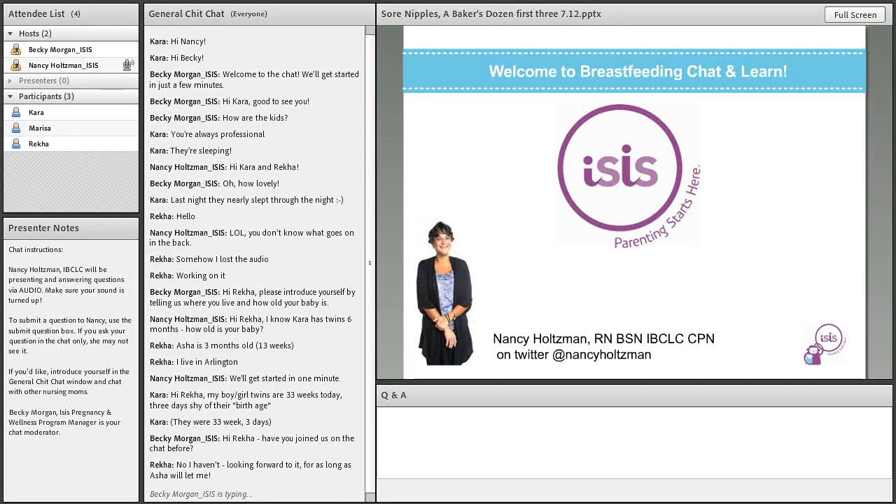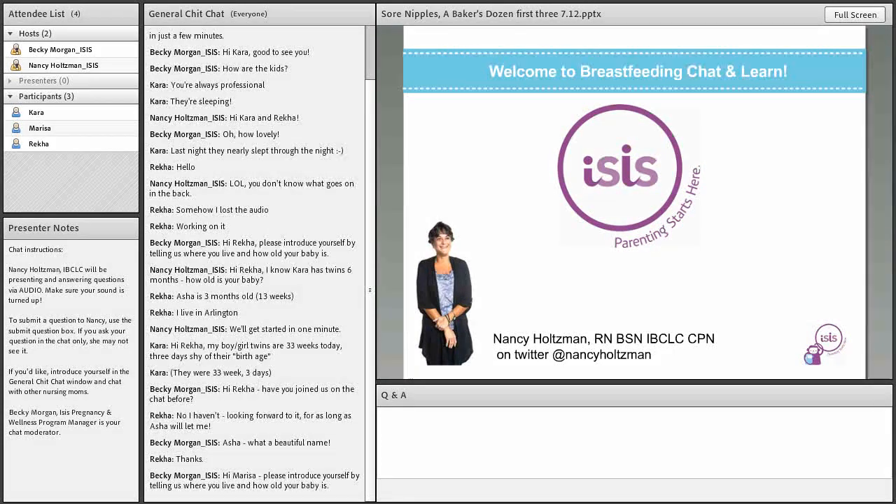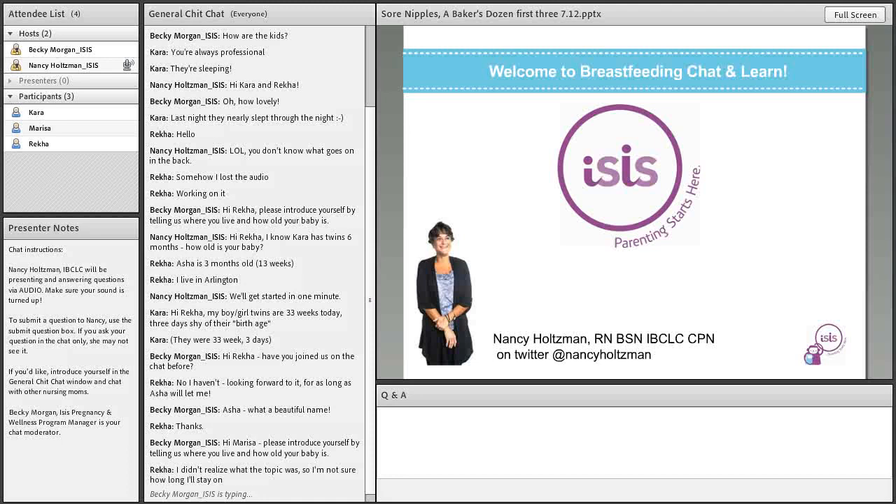Then I thought, people really want to know how to heal and make their sore nipples feel better. The topic just started to get so unwieldy that I had to determine how to tackle it. So what I started to do is make a list of some of the more common reasons that I see women with sore nipples and tackle them one by one. I called it the Baker's Dozen reasons for sore nipples. Today I'm going to tackle the first three or so.